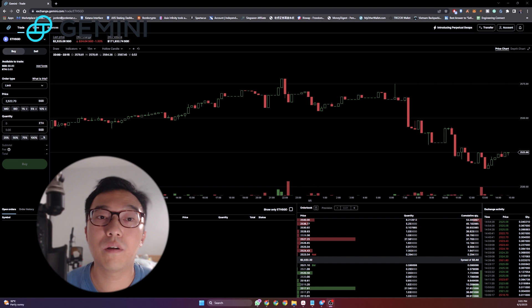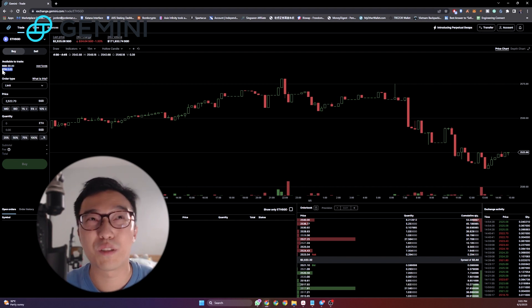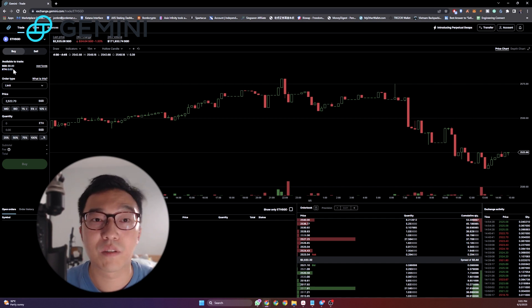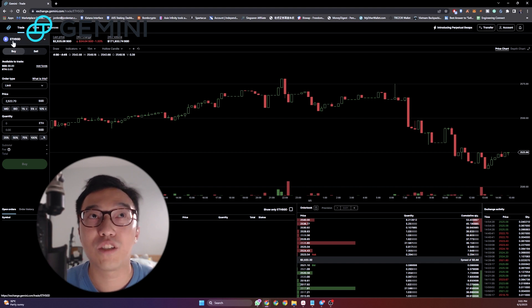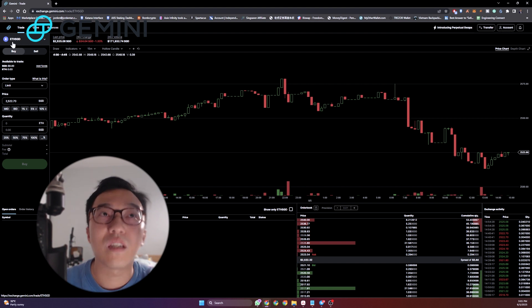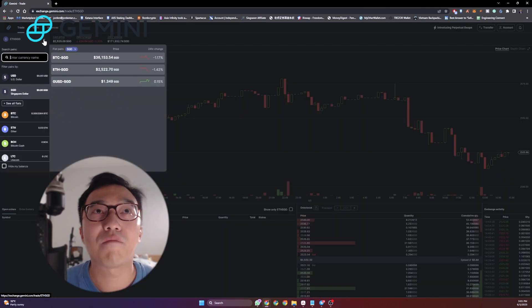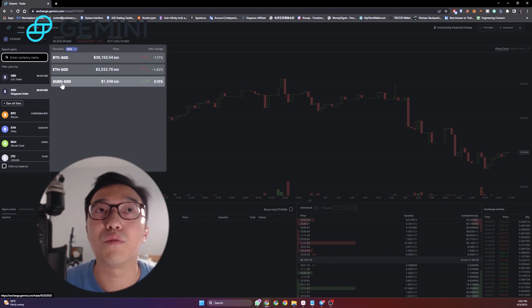Today I'm just cashing out a little bit of Ethereum for the sake of this video. So now we're on the Gemini platform. I have 0.03 ETH here — very little, just for the purpose of the video. We're on the ETH to SGD pair. What I love about Gemini is that they have this option where you are able to do ETH to SGD straight. They do have other pairs as well, but most are just the major coins like Bitcoin, Ethereum, and GUSD.